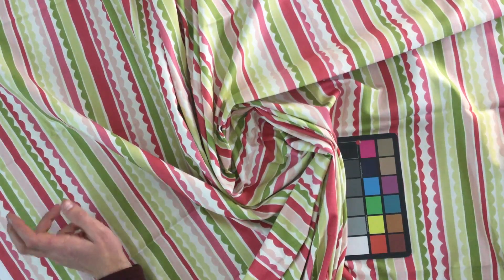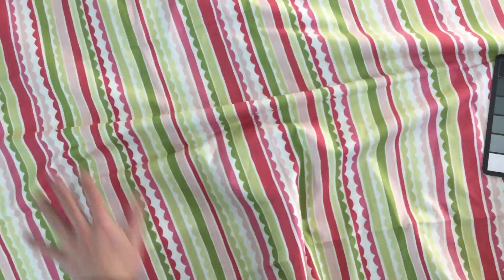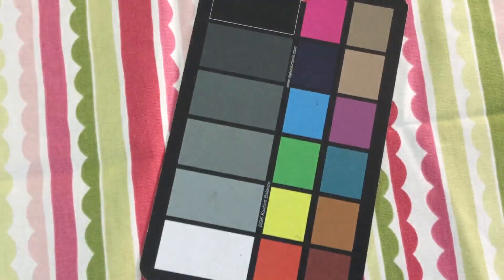We've got cut yardage available, swatches available, and anything over three yards is discounted. It is a closeout and obviously a very fun summertime vibe. So yeah, get a swatch — let us know what you think.